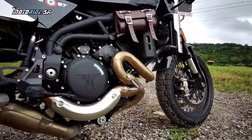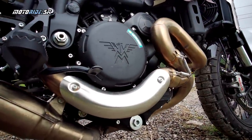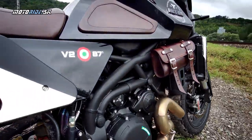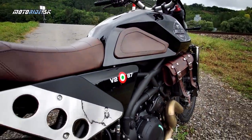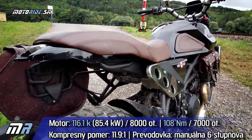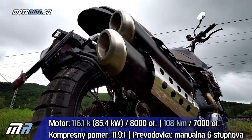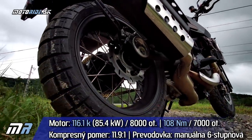Thanks to this design, the engine revs very willingly. It also has a large bore of 107mm, allowing for bigger valves. The cylinder heads are aluminium with 10% silicon content. In the Super Scrambler, the engine is tuned to 116 horsepower at 8000 rpm and maximum torque of 108 Nm at 7000 rpm.